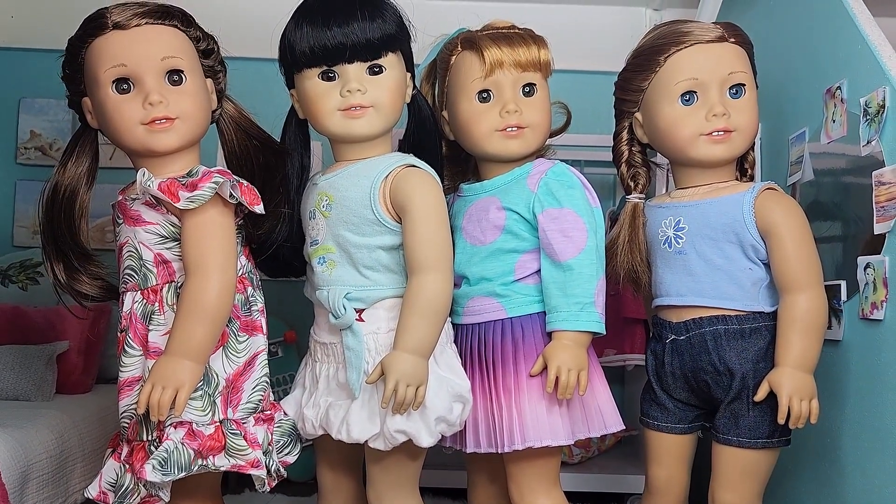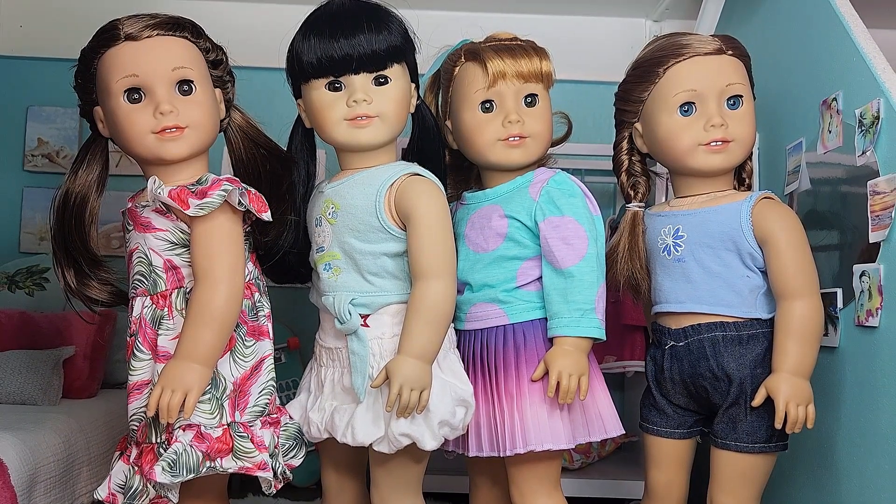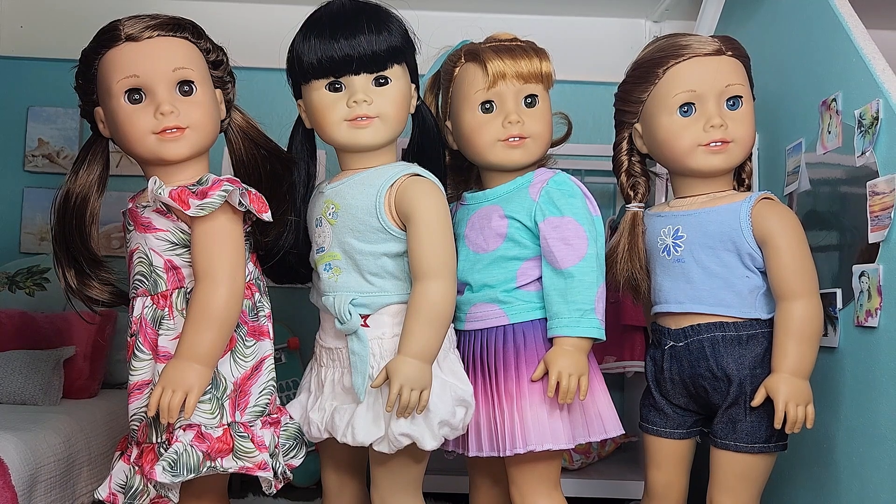Next, the doll first to the right is Lily. She's my Truly Me 39. My sister did two fishtails on her hair, which I think looks so cute on her and they definitely suit her. To match her eyes, she's wearing a blue American Girl tank top with a flower on it, as well as a pair of shorts from an Amazon doll clothes lot. She's also not wearing any shoes.